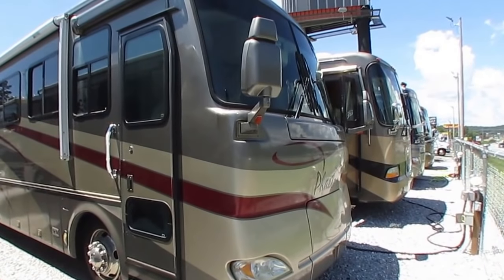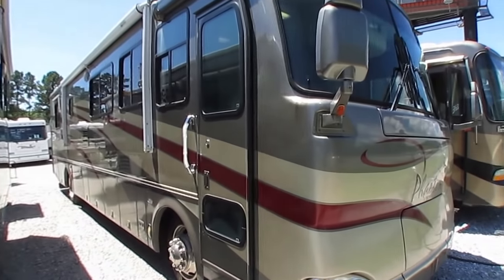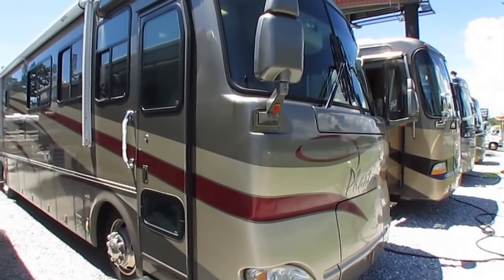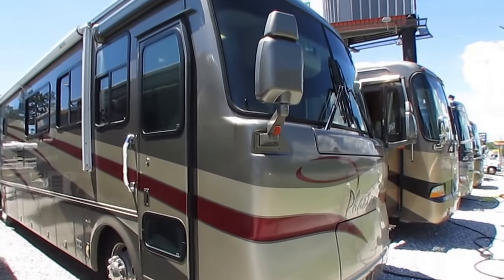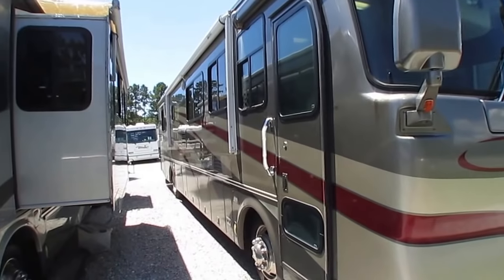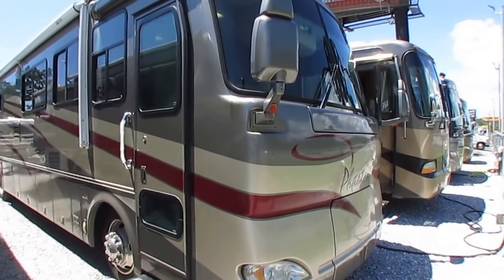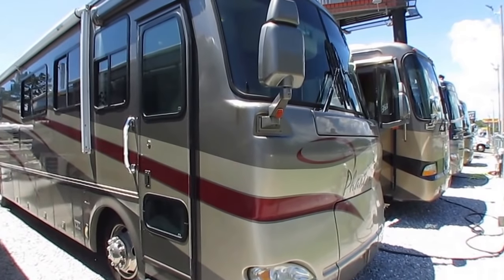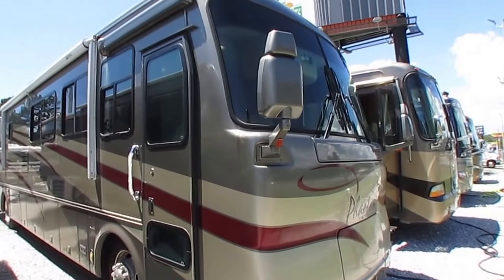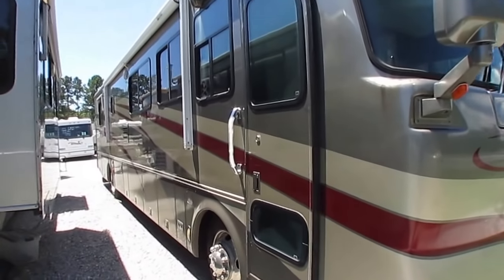Tiffin is a huge brand here in the South. They are made down in Red Bay, Alabama, and have been around since 1972. They only make a limited production every day — they're not like Forest River or Fleetwood that build 40 or 50 motorhomes a day. Tiffin limits themselves to six motorhomes a day on purpose. They can build a lot more, but it keeps the market where they're very sought after and they can control the quality.